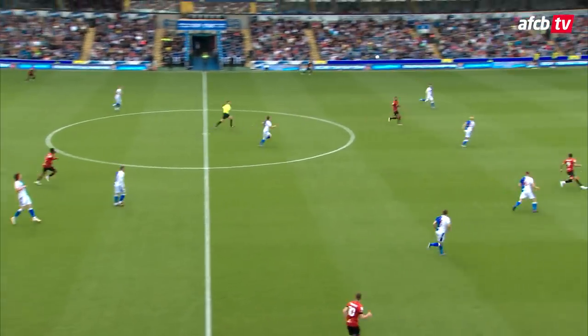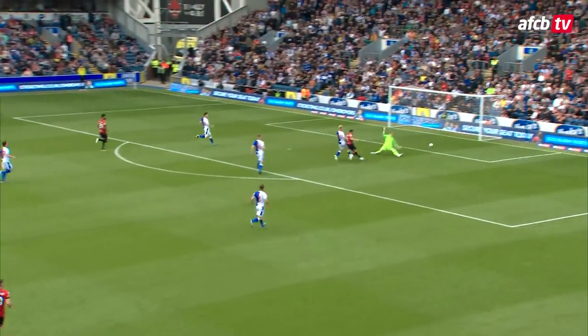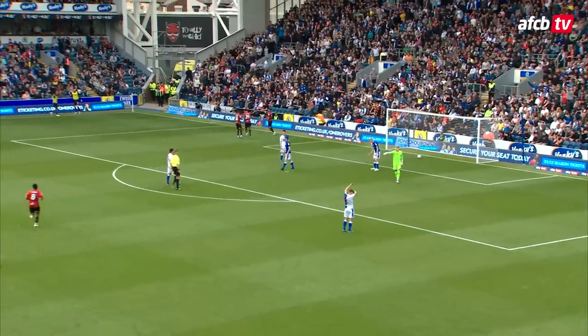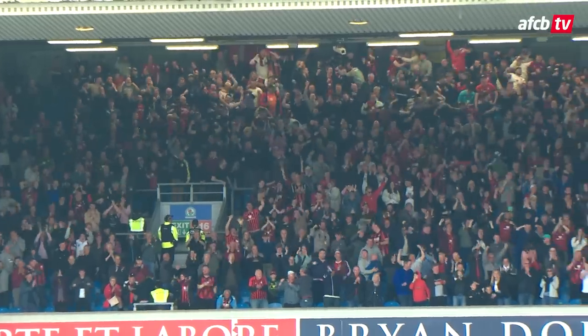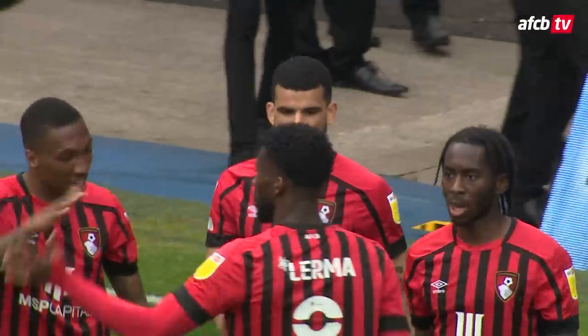Driving forward from the central defensive area, Billing with a little header on and Solanke is onside. Solanke's first touch is brilliant, his second is even better, and Bournemouth are in front. Blackburn stood and waited for the flag. Phil Billing with the assist, Dominic Solanke hits 30 goals for the season with as calm a finish as you could expect.